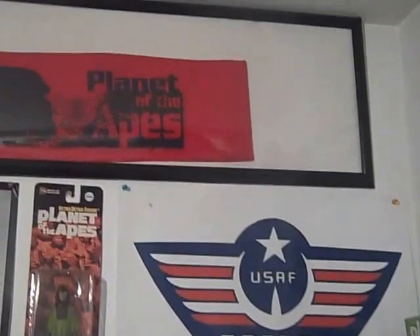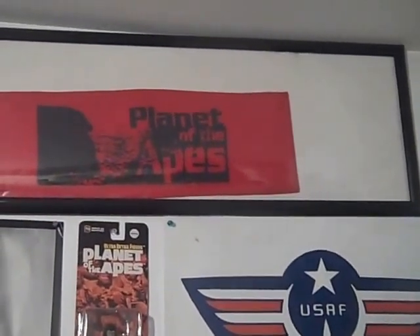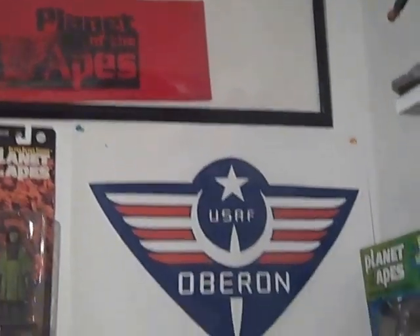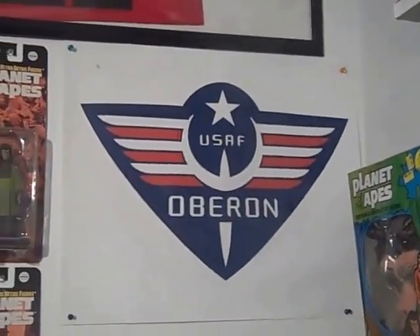I'll try to get them with some glare, but hopefully not so bad. Up top is the chair backing, the webbing, from the 2001 Planet of the Apes — like from the set — one of the Oberon decals.